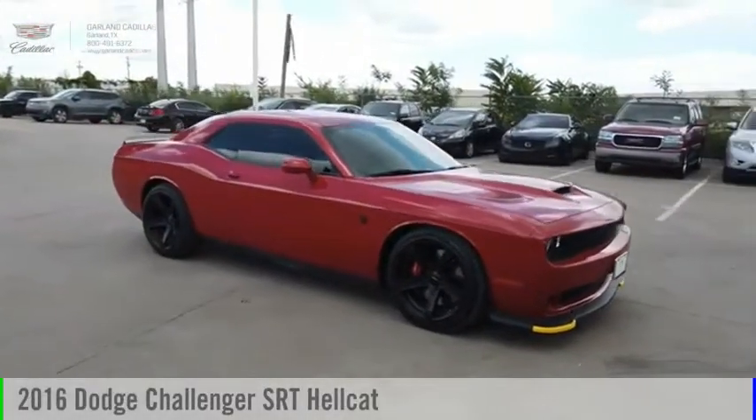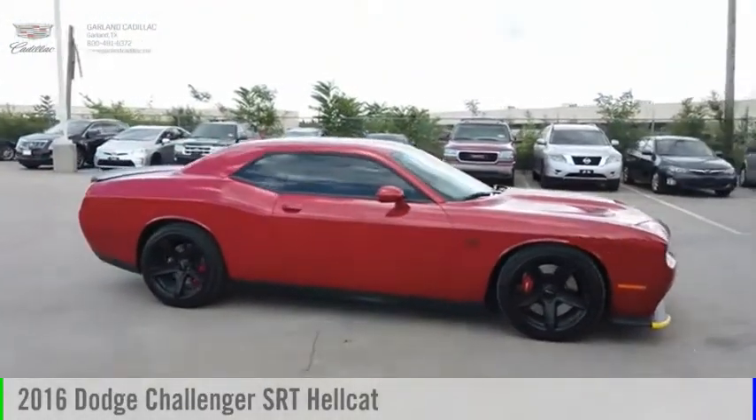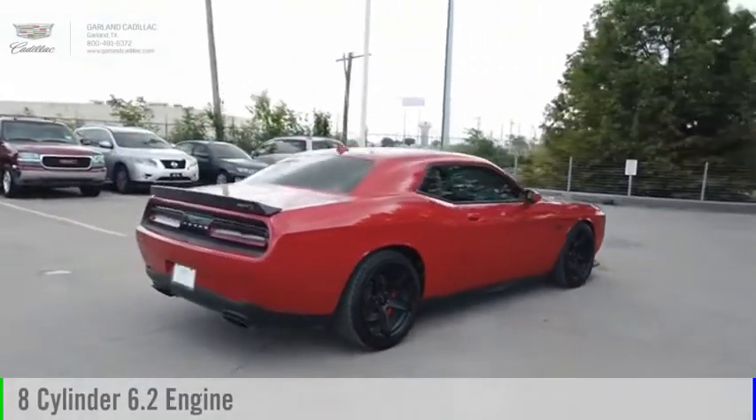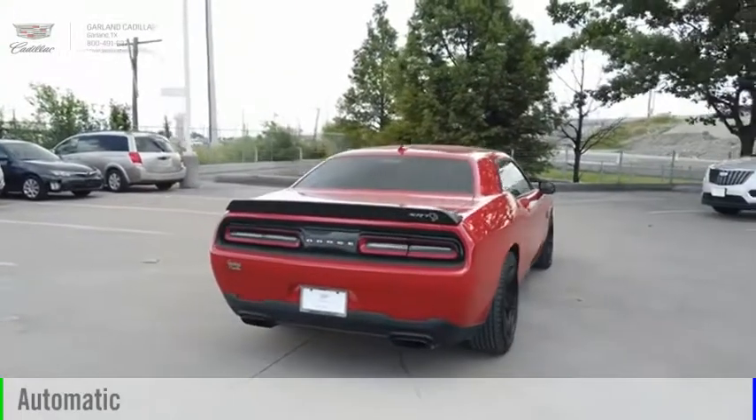Take a ride in the 2016 Challenger. This vehicle is powered by a rear-wheel drive, 8-cylinder, 6.2-liter engine, and comes with an automatic transmission.